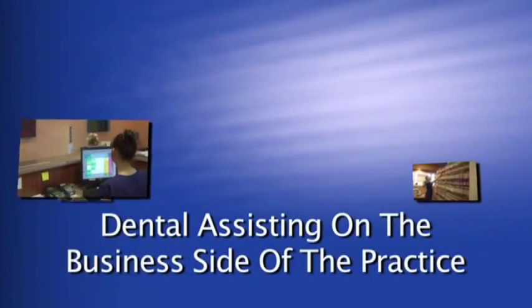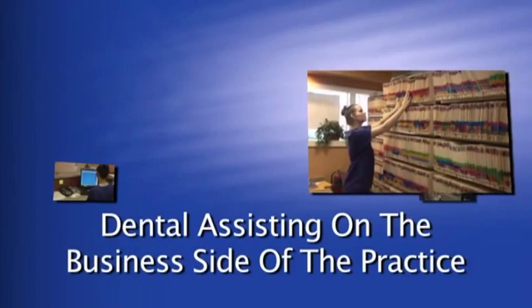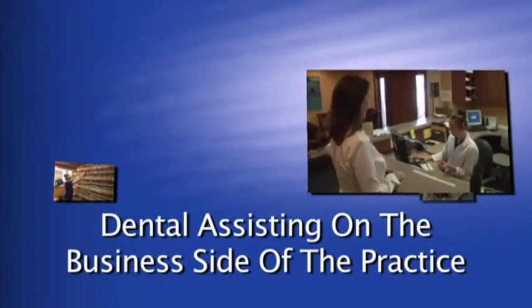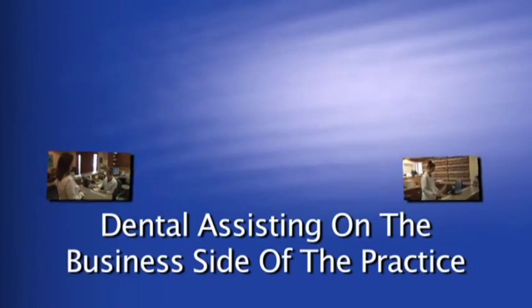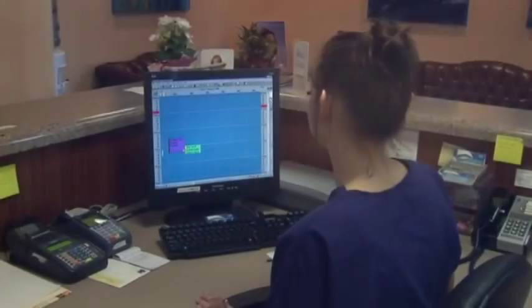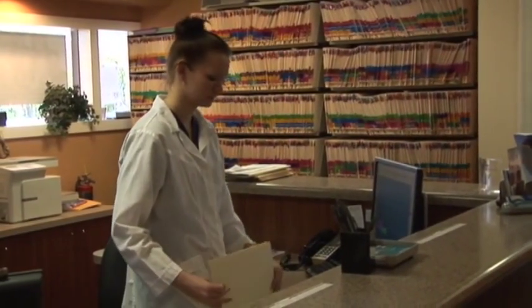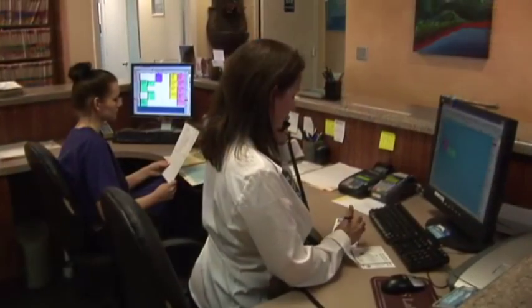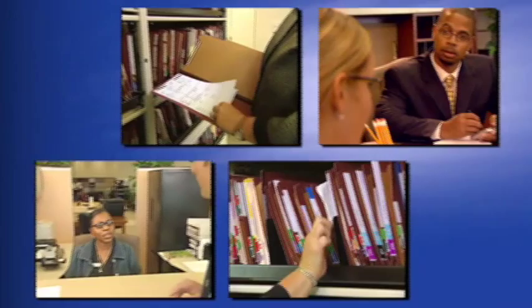What about dental assisting on the business side of the practice? There are many opportunities there too. The office manager will deal with patients calling to make appointments, handle insurance claims and patient accounts, order supplies for the practice, and handle personnel matters, to name just a few duties. Some business assistants may function as the practice manager concerned with all aspects of the dental practice, both business and clinical. Other employment opportunities for the business-oriented assistant include the dental insurance industry, and the sale and service of dental-related products.